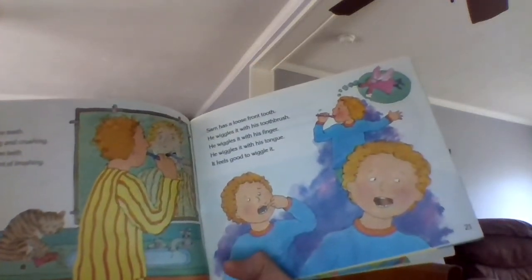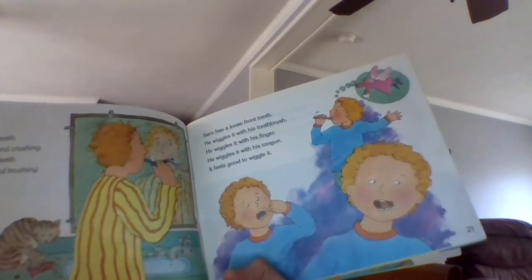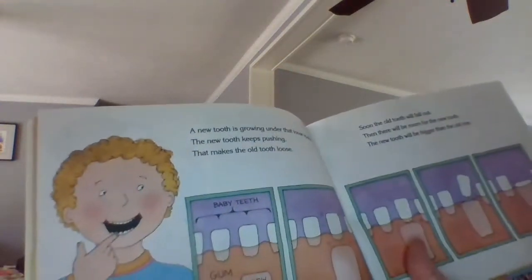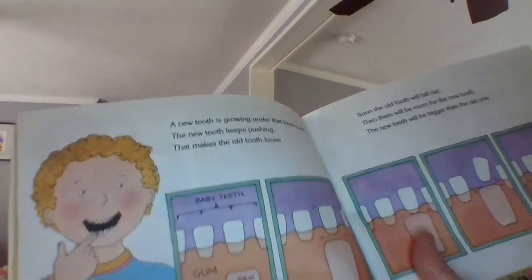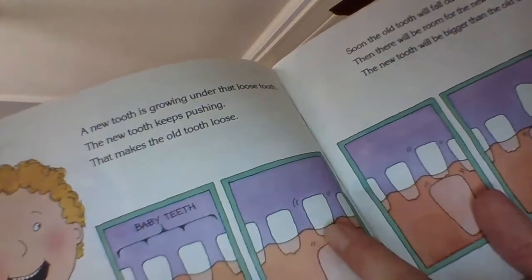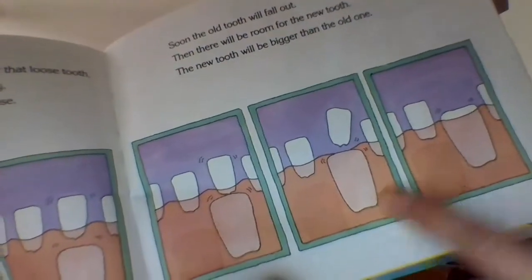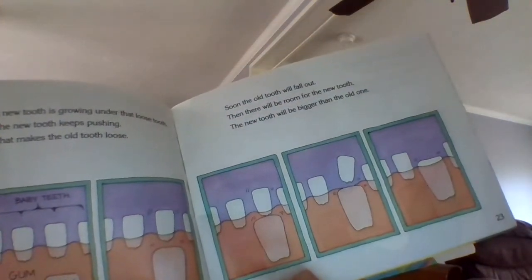Sam has a loose front tooth. He wiggles it with his toothbrush. He wiggles it with his tongue. It feels good to wiggle it. He's thinking about the tooth fairy. A new tooth is growing under the loose tooth. The new tooth keeps pushing, and that makes the old tooth loose. If you look carefully, here are the baby teeth and here are the new teeth underneath the gums. As a new tooth comes up, it's wiggling and loosening that loose tooth, getting a little looser, and then it pops out. And then the adult tooth comes through.